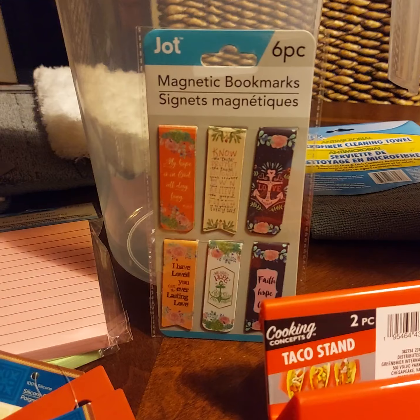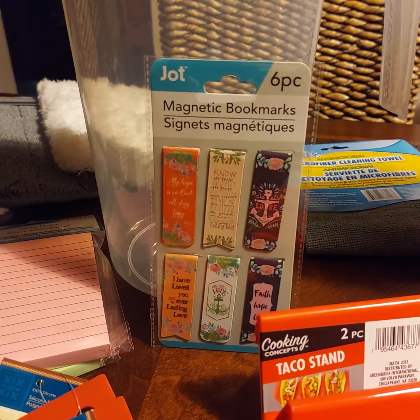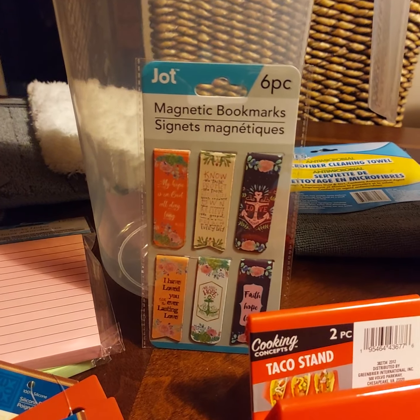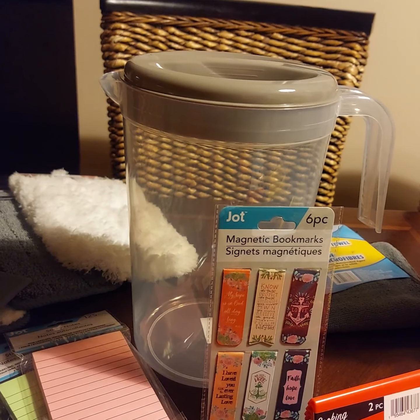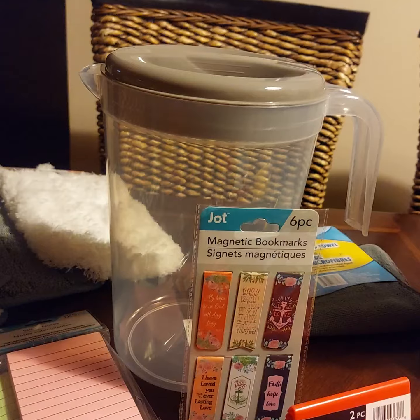Some of these magnetic bookmarks, because I start reading so many different books and I never finish one — but at least I'll have a way to keep my place. Got one of these huge $1.25 pitchers for iced tea this summer.